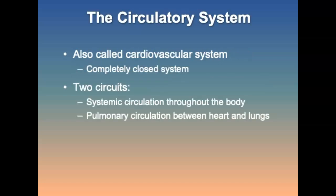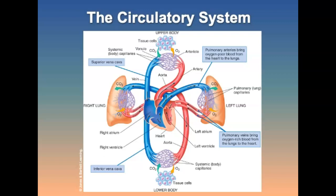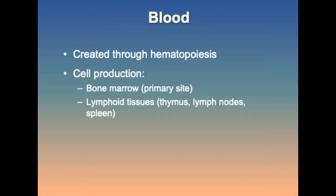Now moving into the circulatory system, which consists of the heart and a complex arrangement of connected tubules. There are two circuits: the systemic circulation, which travels throughout the body, and the pulmonary circulation, which travels between the heart and lungs. Blood cell formation occurs in the bone marrow as the primary site, and in lymphoid tissues consisting of the thymus, lymph nodes, and spleen.